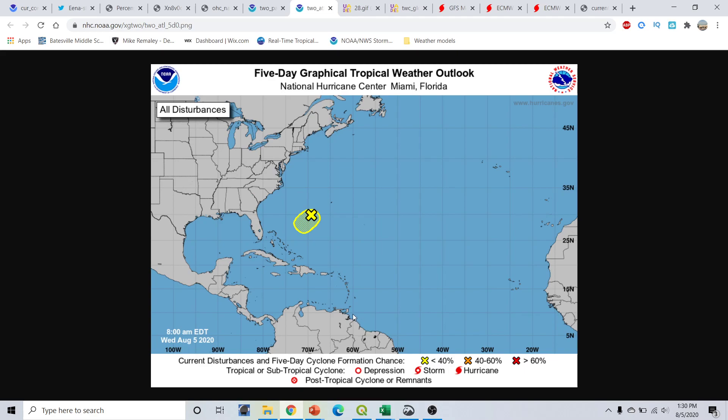In the Atlantic Basin, there is a chance for development over the next five days in the southwestern Atlantic Basin with about a 10% chance of development over the next couple of days. This is not going to pose any significant threat. The upper-level winds and dry air right now are going to be killing this system off. This is the old remnants of 94L. Not really expecting any development out of that over the next few days.